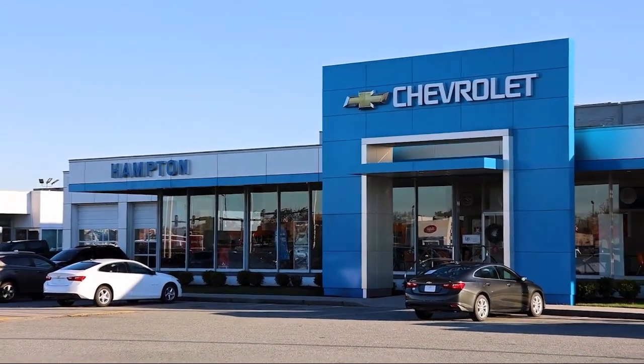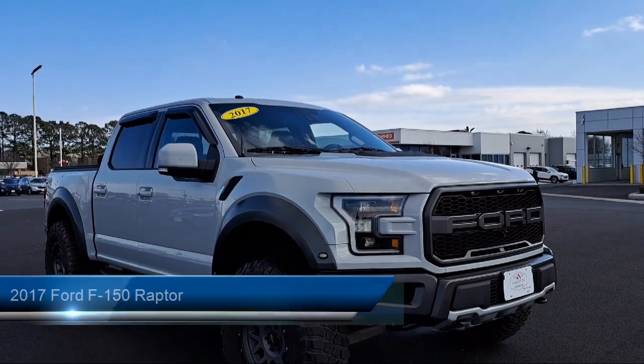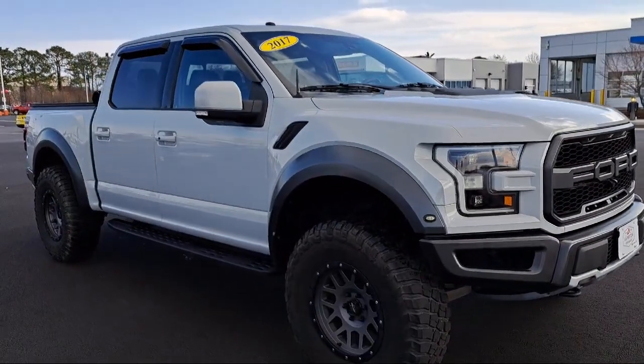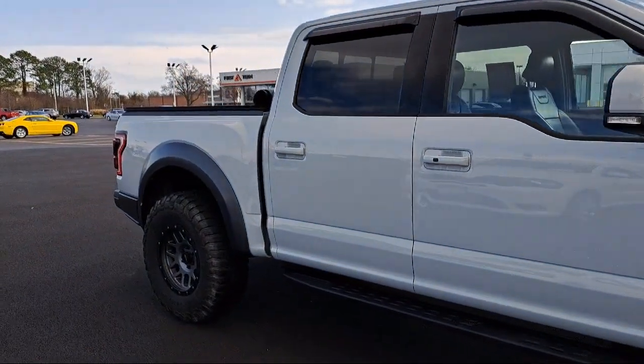Welcome to First Team Hampton Chevrolet, and here's a look at one of our great vehicles for sale. It comes equipped with day-night auto dimming rear view mirror, delayed accessory power, trailer wiring harness, safety canopy system curtain with first and second row airbags, and parking sensors.